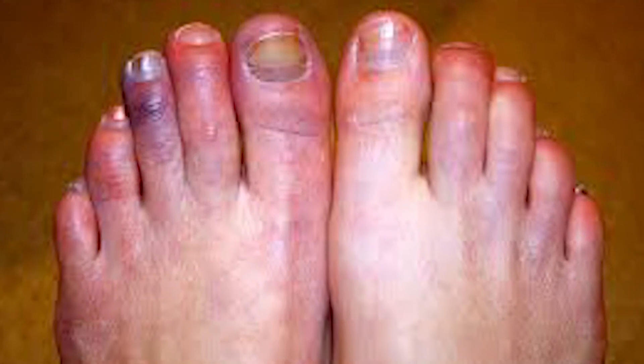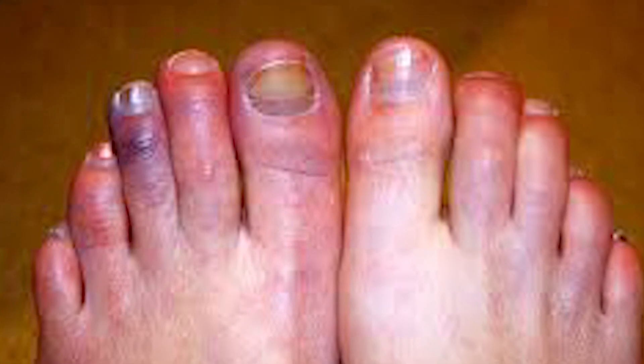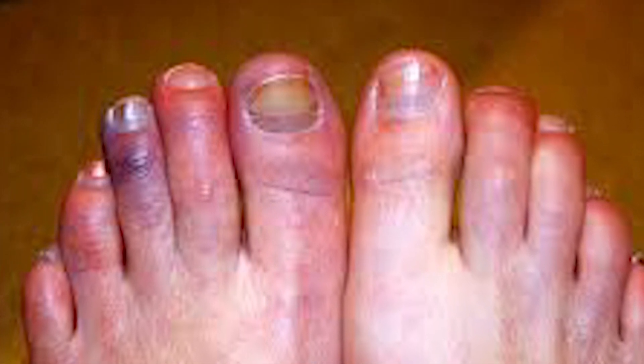By following these tips, you can help prevent chilblains and protect your skin from the cold. It's also a good idea to monitor your skin for any signs of chilblains and to consult with a healthcare professional if you experience any symptoms. With proper care and prevention, you can help reduce your risk of chilblains and enjoy a comfortable, healthy winter season.